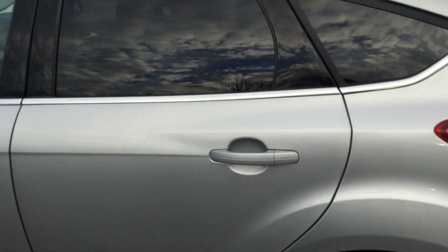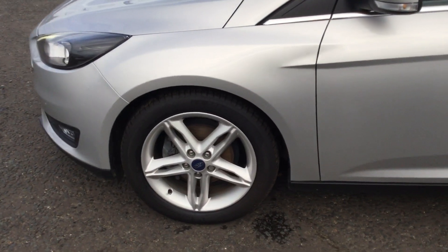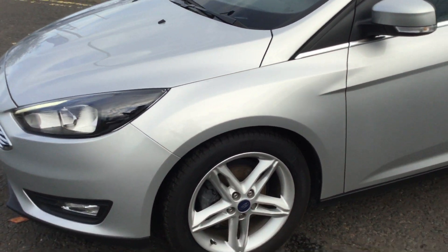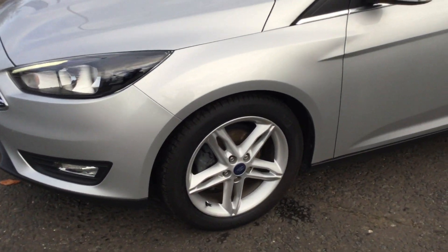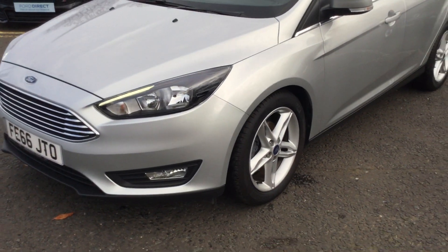You've got your privacy glass on the back, and you've also got your 17 inch twin spoke alloy wheels. And you've got brake pads on the front and brake discs on the back. This one's got your appearance pack.